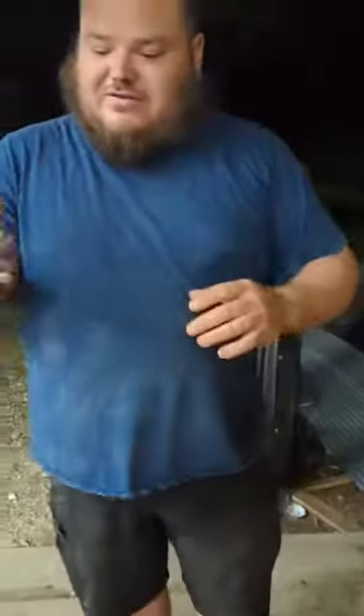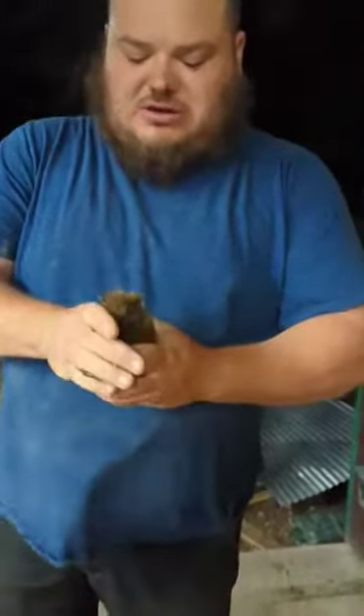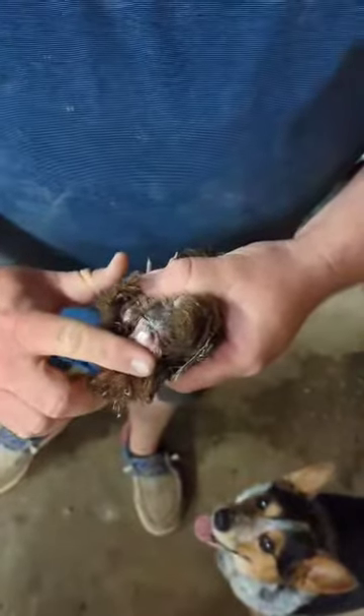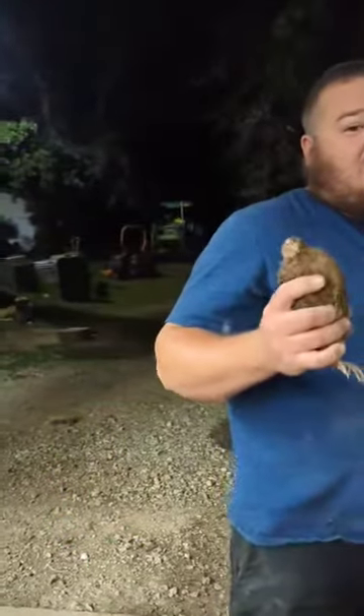On ones that are not feather-sexable, you can't do it until they're 8 weeks old. So what you're going to do is turn them upside down and try to make sure they're calm. Then you're going to look at their backside and push on it, and if white foam comes out, they're a rooster. I knew this was a rooster because he's in my master cage and he scouts. But that's how you tell at 8 weeks old.